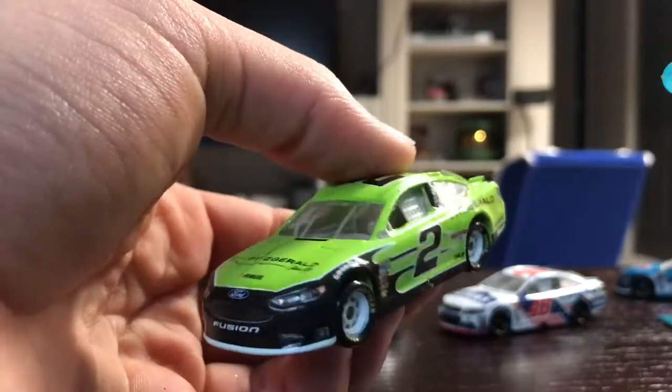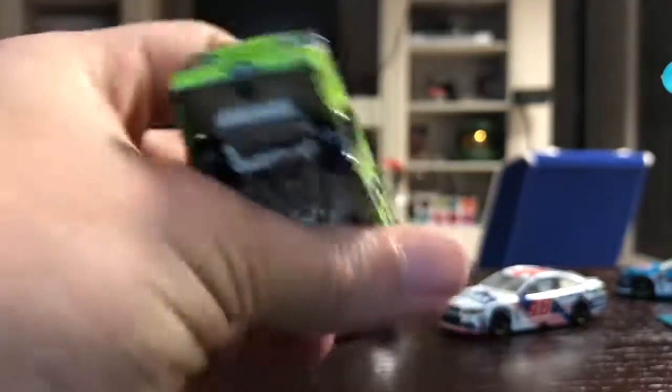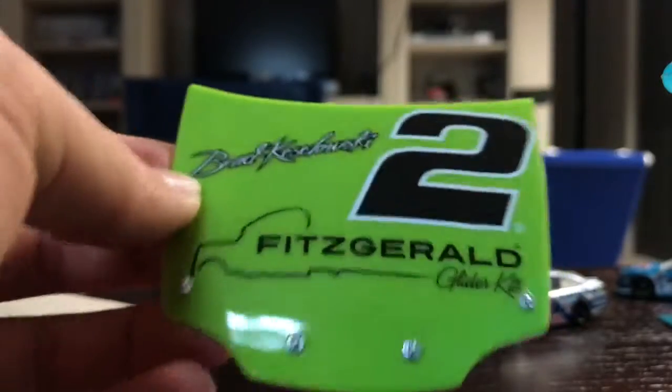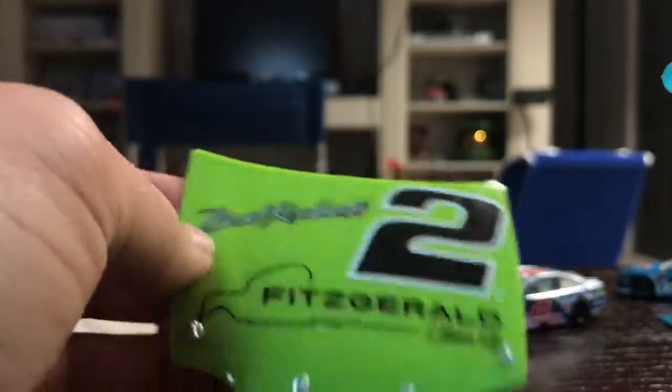The final one today is Brad Keselowski. I call him an underdog driver. He's already won one championship back in 2012, and this one's going to be quite hard to get out. Here it is — standard procedure Ford Fusion, number two. The Fitzgerald Glider Streamliner semi-truck livery. It's a pretty nice model, actually. I like the green and black on it. It looks very nice. I also like these white rims — they look very clean. And here's his fridge magnet. Fitzgerald glider kits for semi-trucks, number two, Brad Keselowski. It's pretty cool.